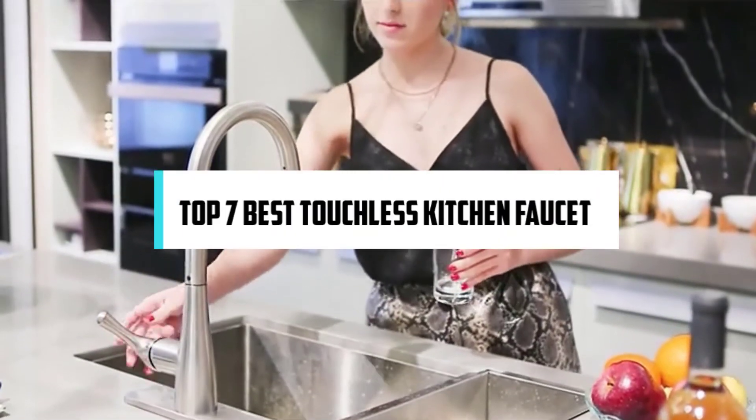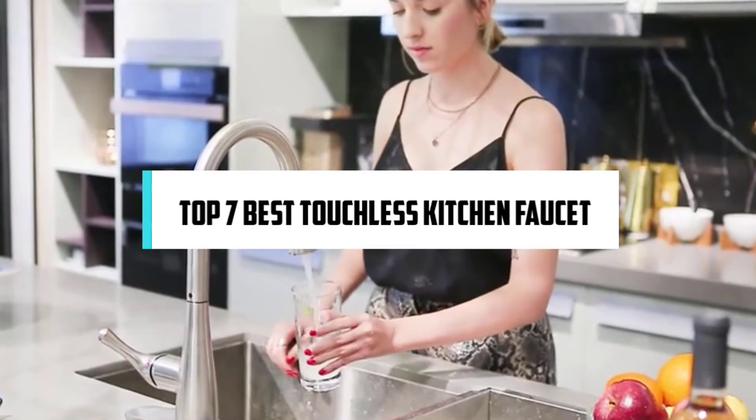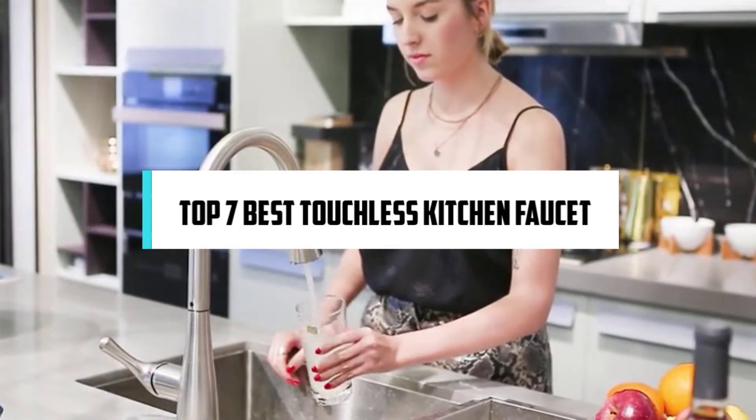Hi! If you are new here, welcome! You are watching Compact Reviews. We aim to update on the latest and best everything that has to do with cooking and the kitchen. We test them out in real life so you know what they're like even before buying them. For someone who loves cooking, nothing could be better than Compact Reviews. In this video, we will discuss the top 7 best touchless kitchen faucets. So let's get started!